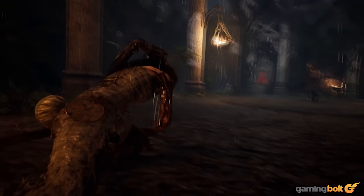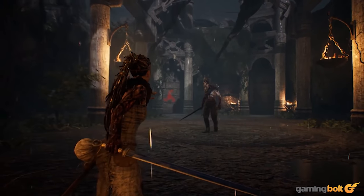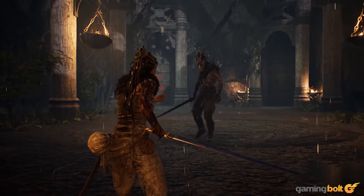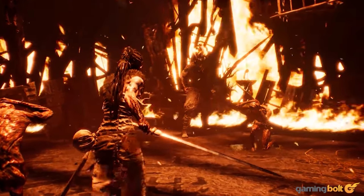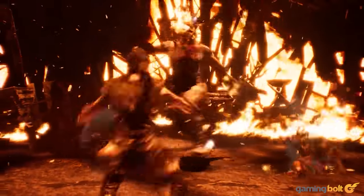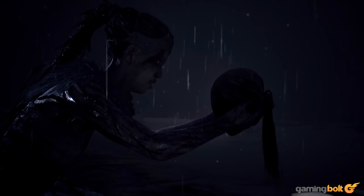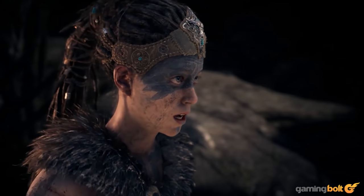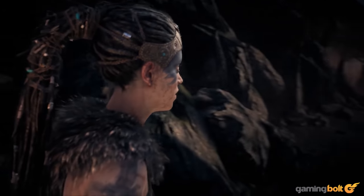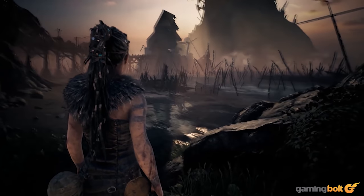Ninja Theory is, of course, one of Microsoft's most important first-party studios now, and Senua's Saga: Hellblade 2 is going to have the full financial backing of Xbox. Back with the first game, though, the development cycle was significantly different. Ninja Theory billed their game as a AAA indie production, and lived up to that billing, using a small team of developers on a relatively small budget and delivering something that can stand toe-to-toe with any AAA game out there. If Ninja Theory could do that when Hellblade was a small indie production, imagine what they will do with a full-blown AAA sequel.